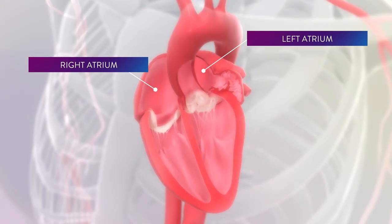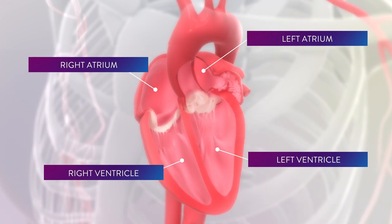The heart has two chambers on the top called atria and two chambers on the bottom called ventricles. When people have atrial fibrillation, the top two chambers of the heart, the atria, don't contract.